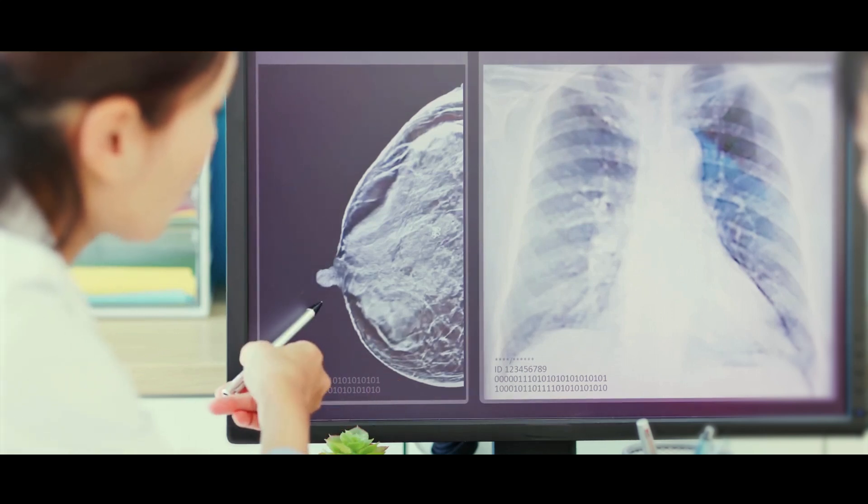Breast cancer is the commonest cancer that affects women. In the UK, just under 60,000 women will be diagnosed with breast cancer each year, and in the US, it's just under 400,000. Although the outcome from breast cancer continues to improve, around 32 people per day die from the disease.